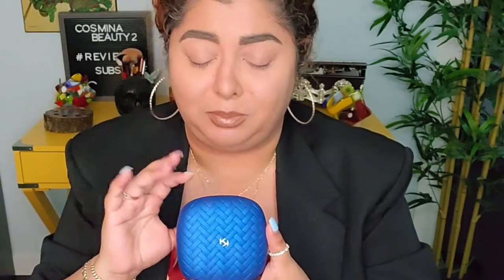It has this chevron-type look with beautiful details in the center — just a beautiful touch. I absolutely love the packaging, but the inside is beautiful as well. Look at that marble effect — isn't that just gorgeous? I was like, oh my god, how did they manage to do that? It looks incredible. I'm gonna try it right now.